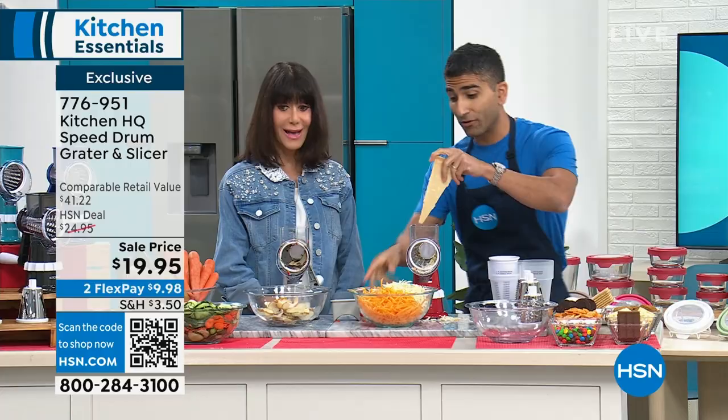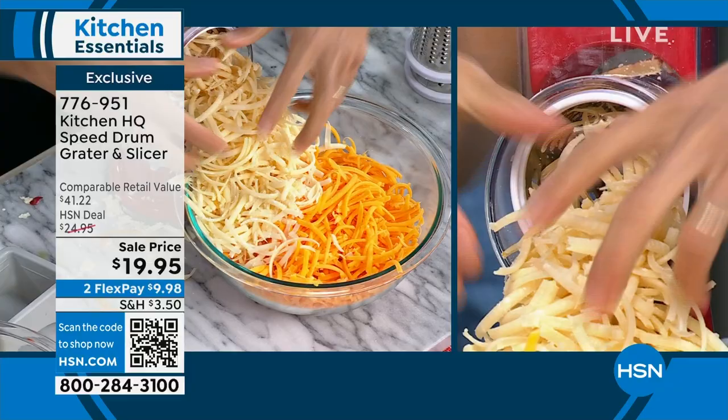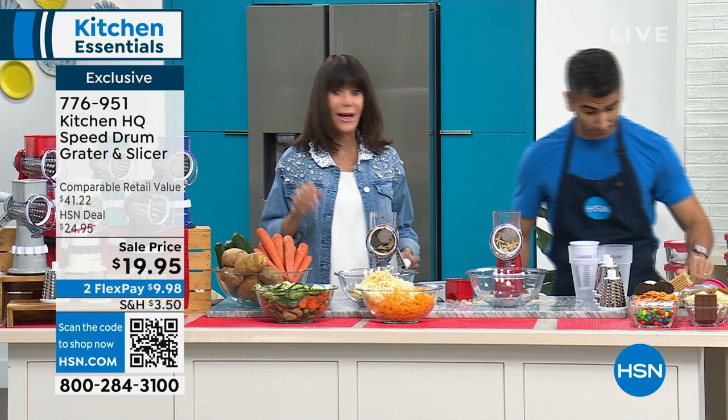When you grate fresh instead of buying pre-shredded, it has so much more flavor — and it's cheaper with fewer preservatives. Even hard cheeses like Parmigiano or Pecorino — it smells amazing when it's fresh. You don't want to buy pre-grated cheeses. At $19.95, I have never aired it this low — my card still says $24.